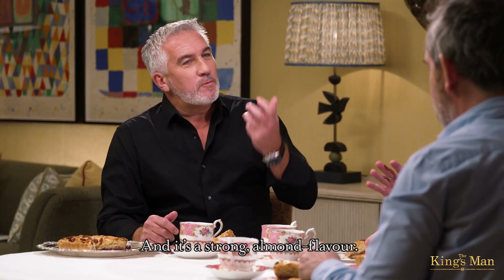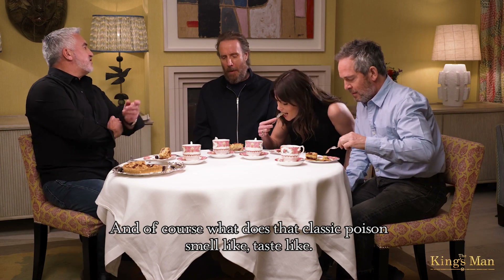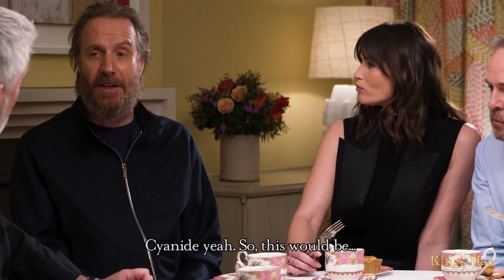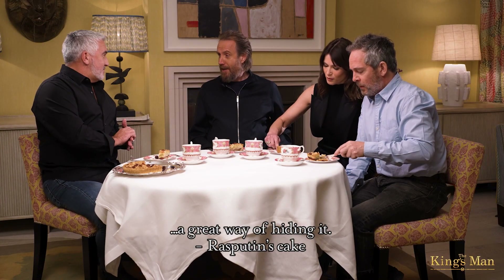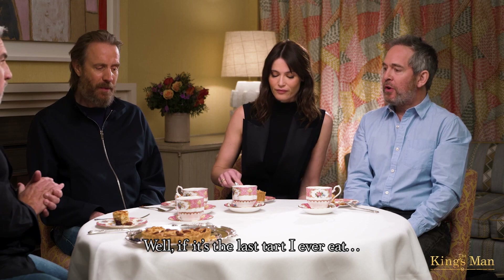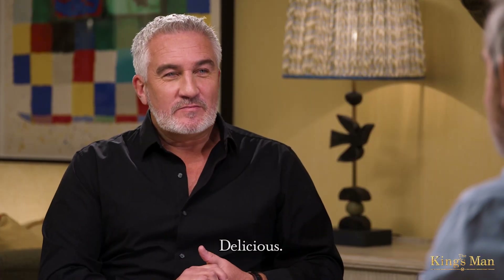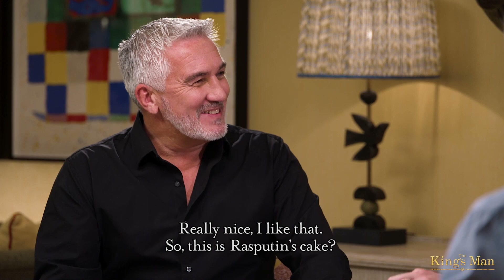And it's a strong almond flavour. And of course, what does that classic poison smell like, taste like? Cyanide. So this would be... a great way of hiding it. Rasputin's cake. It would be Rasputin's because, obviously, the almond's in there — if you're going to put cyanide, you'd put it in a Bakewell tart. If it's the last tart I ever eat, it's gorgeous. It's a nice way to go. It's delicious. So this is Rasputin's cake.